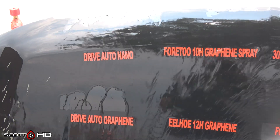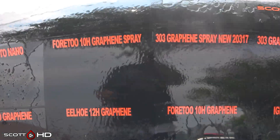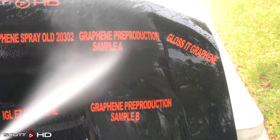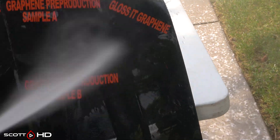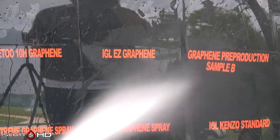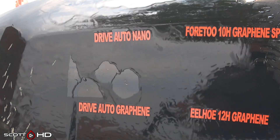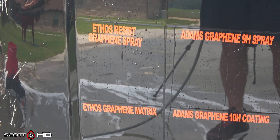Top row: Drive Auto Nano looks like it's doing alright, showing a little bit of signs of not quite being hydrophobic. 4210H has failed. 303 Graphene Spray — the new versus the old — don't see a whole lot of difference between the two. Graphene pre-production sample A looks very hydrophobic. Glosset Graphene doing great. Pre-production sample B — there were actually two, split in half — both of those appear to have failed. IGL Easy Graphene doing great. 4210H Graphene also doing great — 4210H is a product I found on Amazon. Ilho 12H has failed, and Drive Auto Graphene looks like it's doing alright.